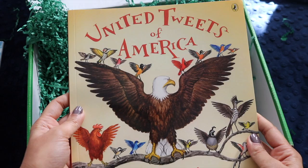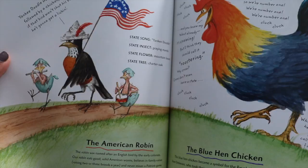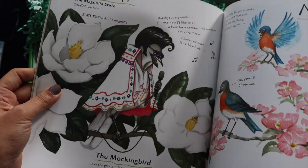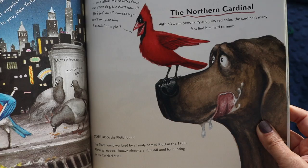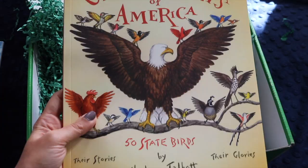Here's 'The United Tweets of America: 50 State Birds.' This is so great — it has every state, the state bird, more information about each bird, and even talks about the state itself and famous people from it. Mississippi's bird is the mockingbird and it's dressed up like Elvis! Here's North Carolina — the northern cardinal. And apparently the state dog is the Plott Hound, named by a family named Plott in the 1700s. I didn't even know states had dogs!